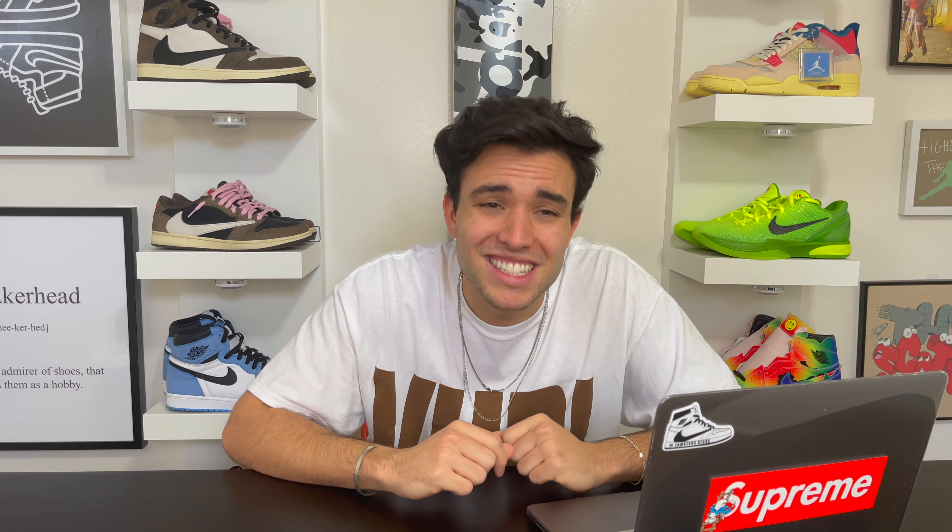That's going to do it for the Jordan 1 Rust Shadow. If you guys have any questions, leave a comment down below or hit my Instagram. These are going to be limited — I think it's a go and I want to see this shoe in hand, hopefully we can get that here on the channel. We'll see you guys next time.